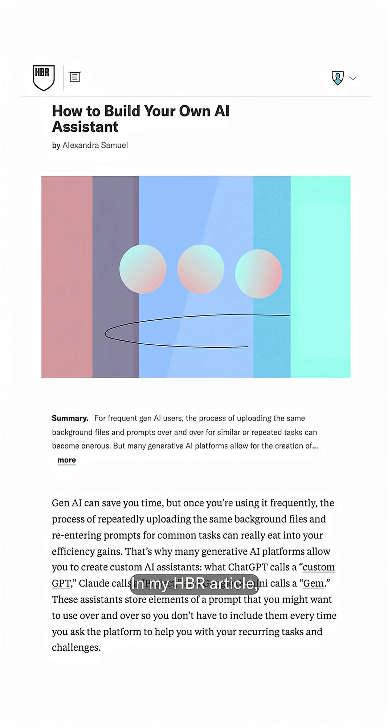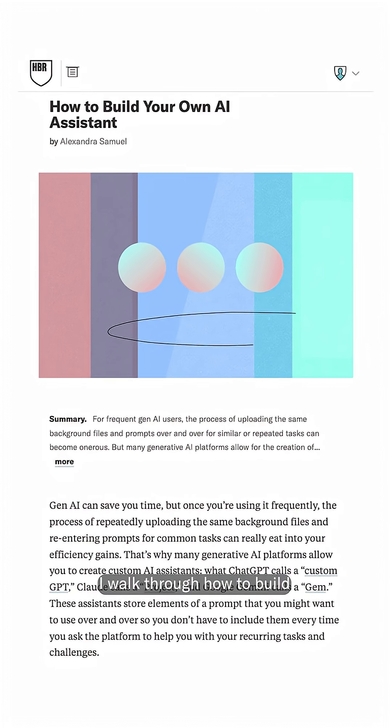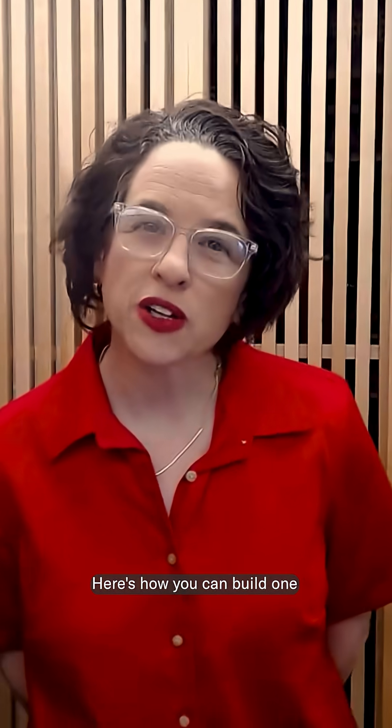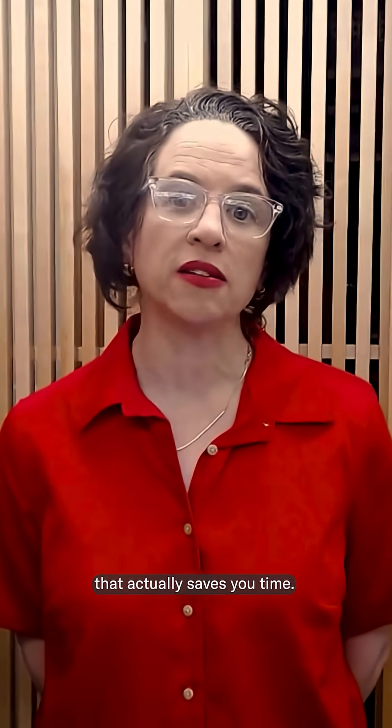I'm Alexandra Samuel, a tech speaker and a data journalist. In my HBR article, I walk through how to build AI assistants for writing, research, project tracking, even tech support. Here's how you can build one that actually saves you time.